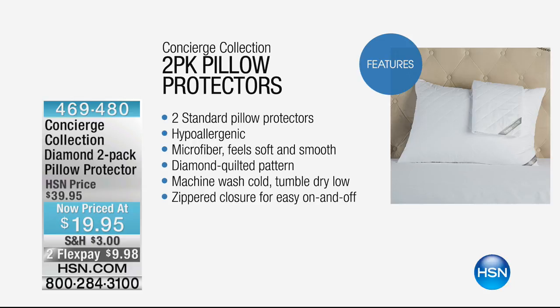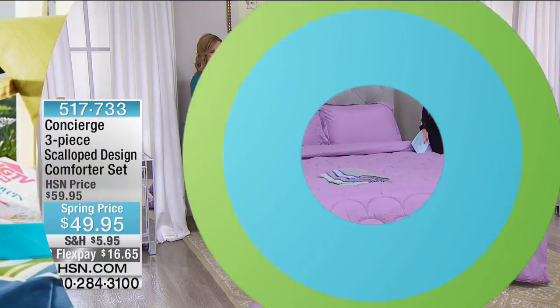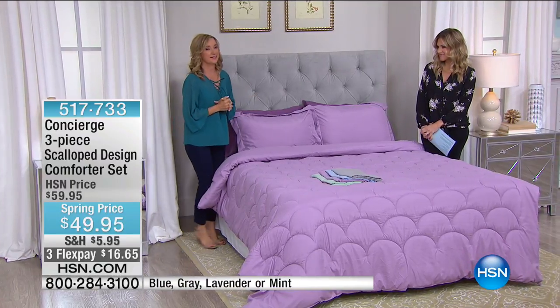The pillow protectors will really extend the life of your pillow. They're hypoallergenic, feel soft because they're made of microfiber, and you can wash and tumble dry low. They have a zippered closure for easy on and off. A great way to protect whatever pillows you have or the new pillows you're picking up this morning. Now, a quick look if you're just joining us: we started the hour with our 1,200 Thread Count Easy Care Sheet Set — all four pieces, $60 off — on FlexPay for $17 and change. I was doing last call on blue and black. Any size bed you have, same price this morning.